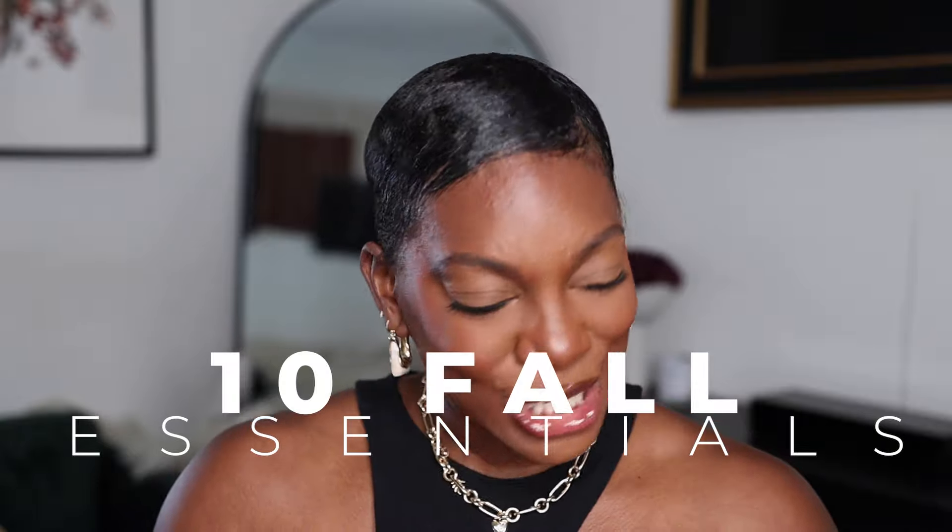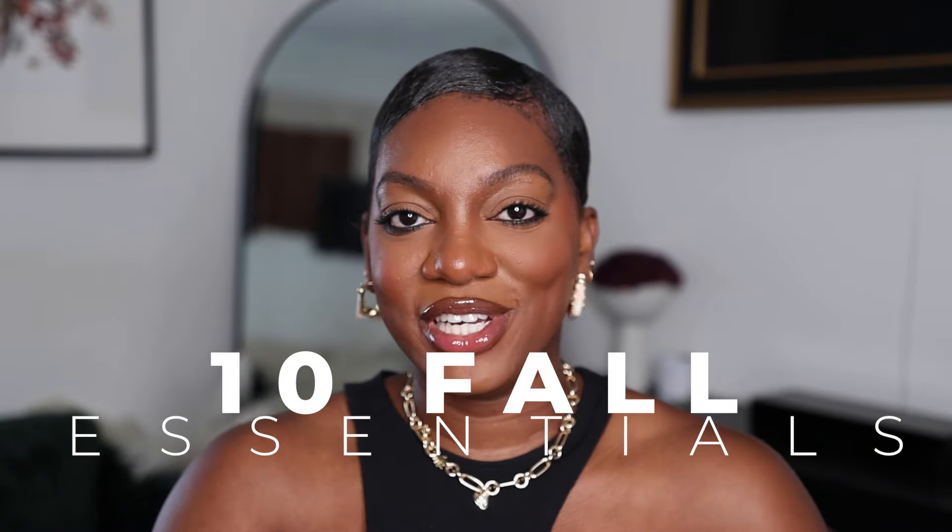Hey y'all, welcome back to my channel. In today's video I'm going to be going through my 10 fall essentials. Y'all should know by now that fall is literally my favorite season to get dressed — you can add so many different things just to make a look. There are certain things I just know I like to have as base pieces that make getting dressed and putting together outfits that much easier. Without further ado, let's get into it.